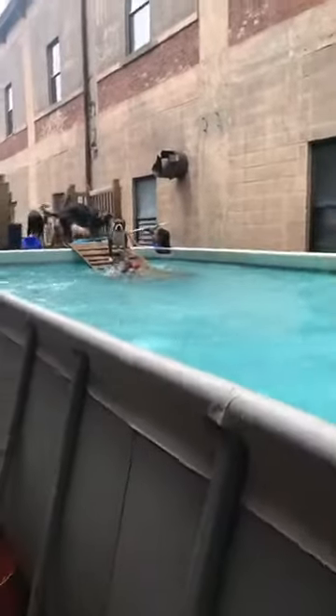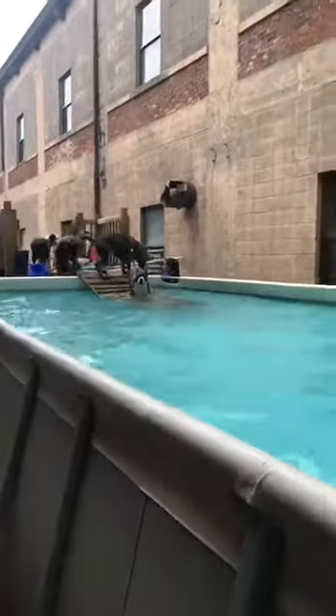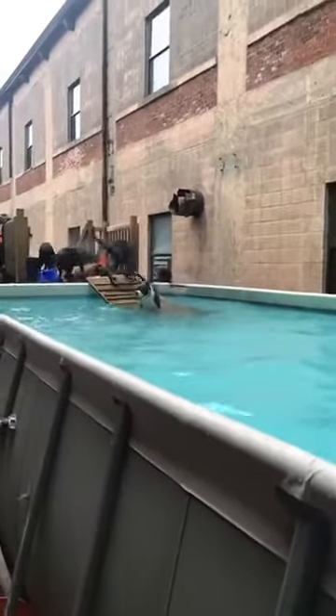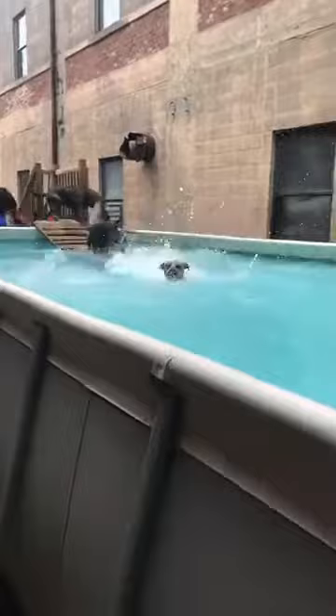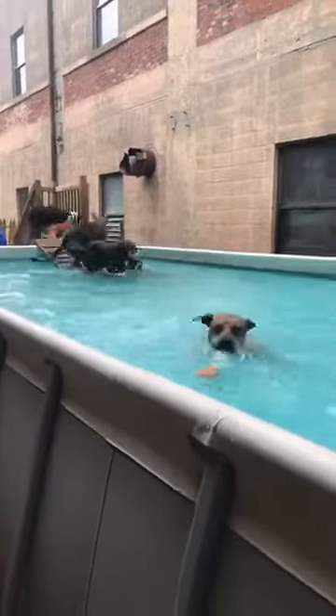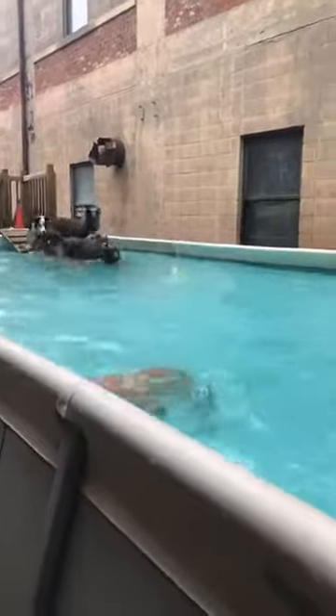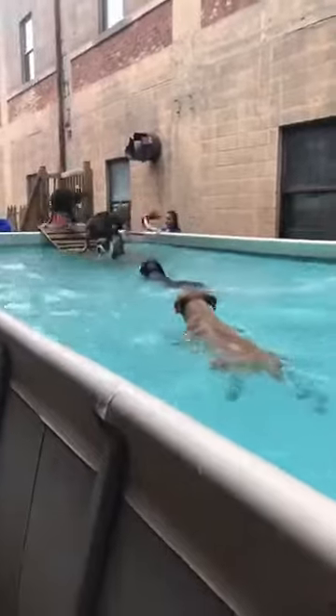We use swimming as a mental and physical stimulant. It's not just a free-for-all — we'll even incorporate some obedience training in it, where we can have them coming up from the ramp, going into a down or a sit, and waiting until someone needs to get a toy. That way we keep the adrenaline low, and we can still allow them to have a little bit of fun too.